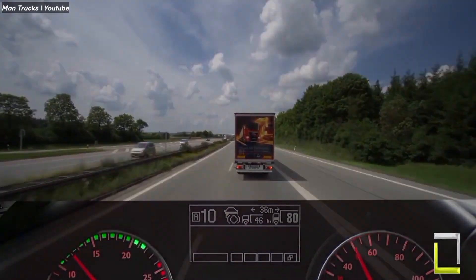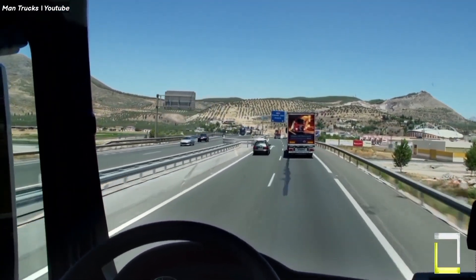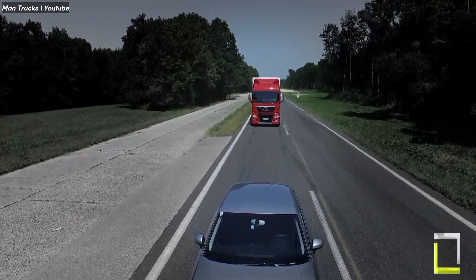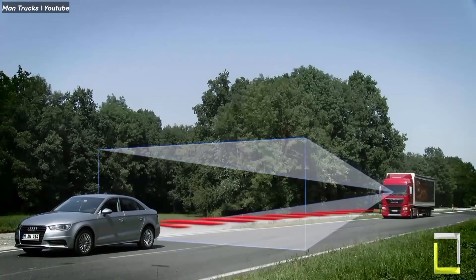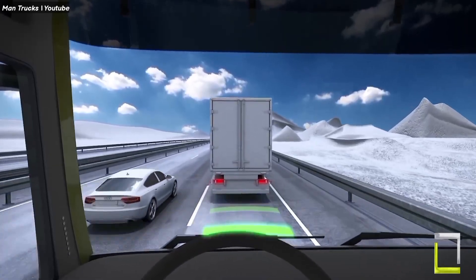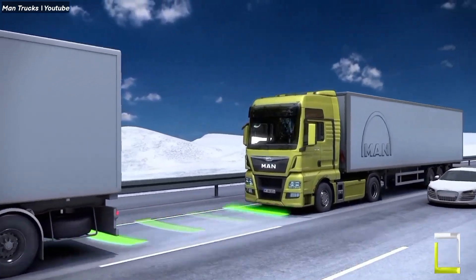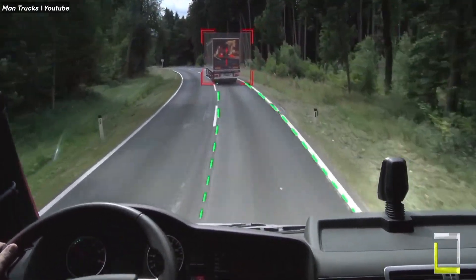Improved fuel efficiency: the system maintains a smooth, steady pace, optimizing fuel consumption. MAN Trucks are like guardian angels on wheels, thanks to their Emergency Brake Assist system. When traffic suddenly comes to a standstill and panic sets in as the gap shrinks, EBA is a lifesaver. It can distinguish between stationary objects and moving vehicles, so it won't trigger unnecessarily, and it works in all weather conditions, day or night.